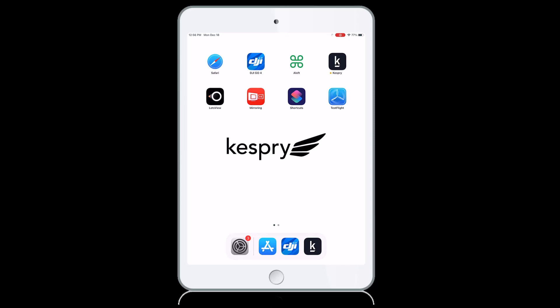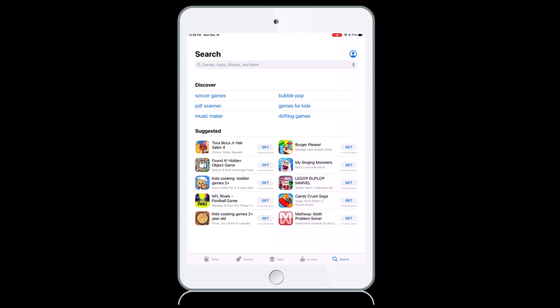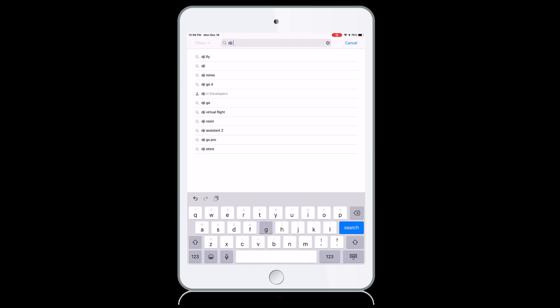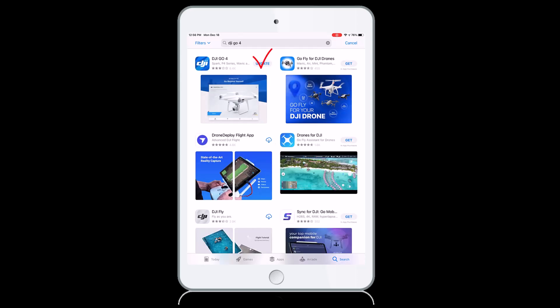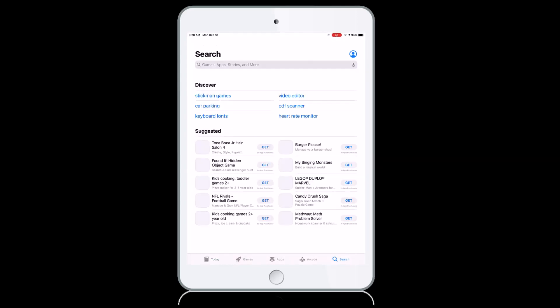Let's update the DJI Go 4 app first. Grab your iPad and launch the App Store. Please make sure you are logged in using your own Apple account — if you do not have an account, please create one. Enter DJI Go 4 in the search field, and when located, click Update next to the app. The last thing we need to do is update the Kespri Flight app. From the App Store, search for Kespri Flight and download the update.